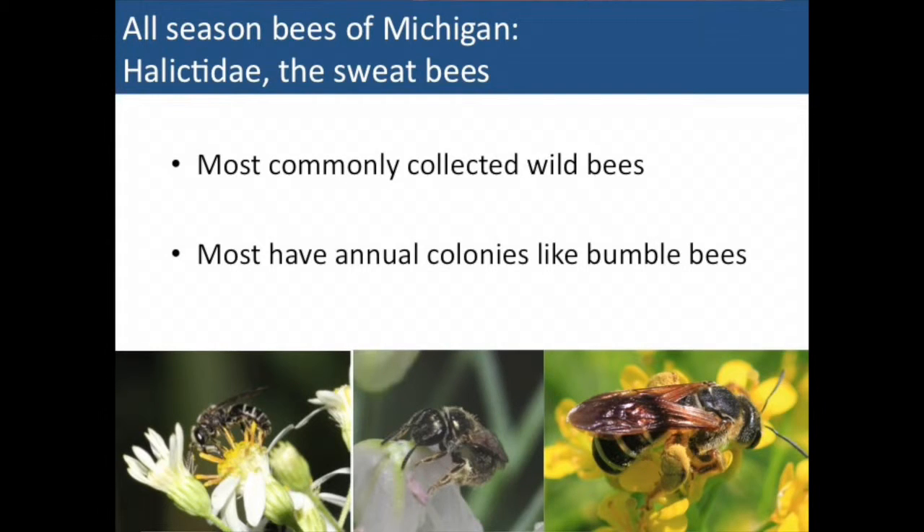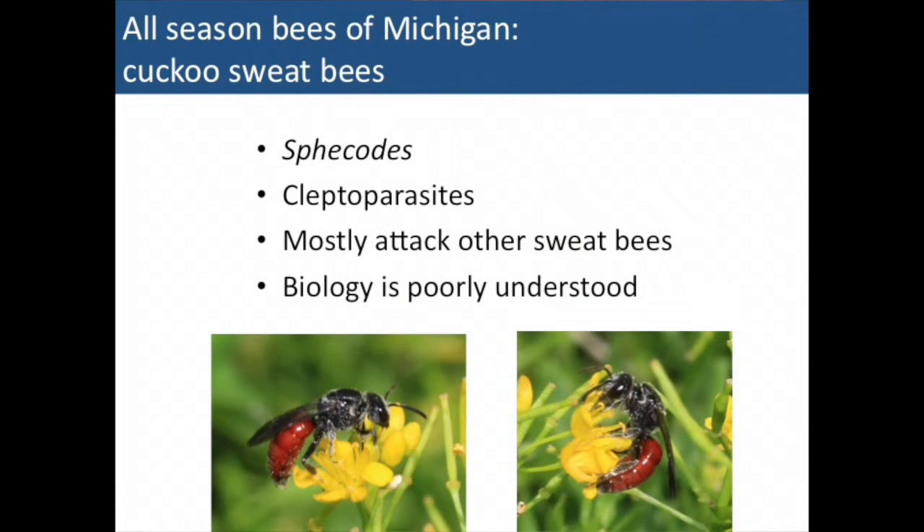Halictids tend to be the most collected wild bees, which is why a lot of people doing wild bee ecology studies end up sending boxes to our lab addressed to Jason Gibbs at MSU — he's used as an expert for identifications. They're rather complicated to identify. Some examples here are of sweat bees that do the cuckoo behavior we talked about earlier — the Sphecodes — and these tend to go on other sweat bees, just as the andrenid cuckoos go on andrenid bees. This is an area we really don't know a whole lot about and Jason is interested in doing more work on.